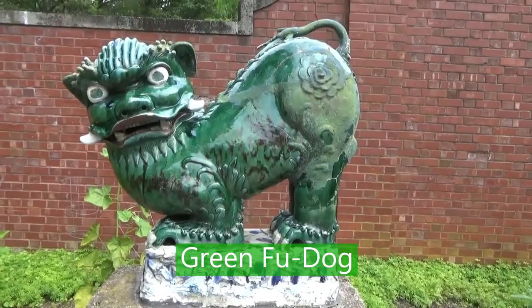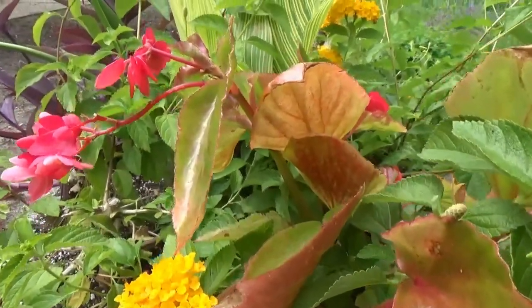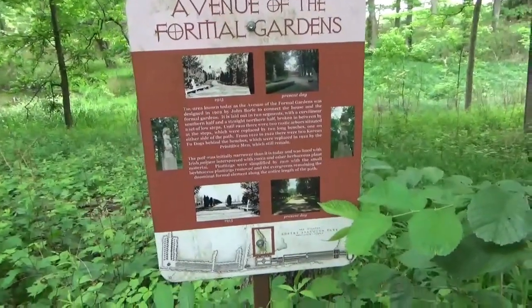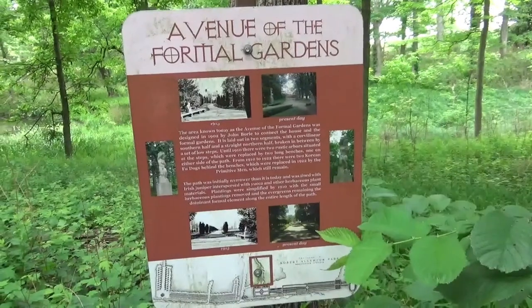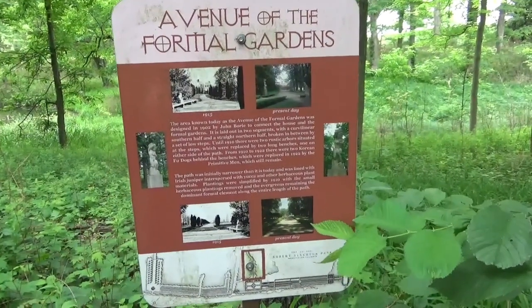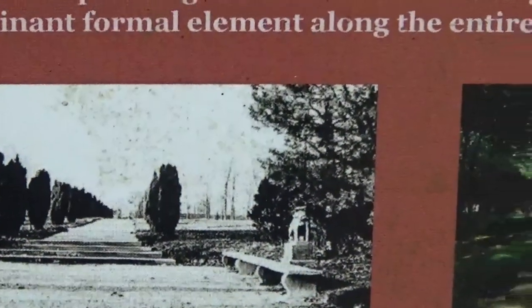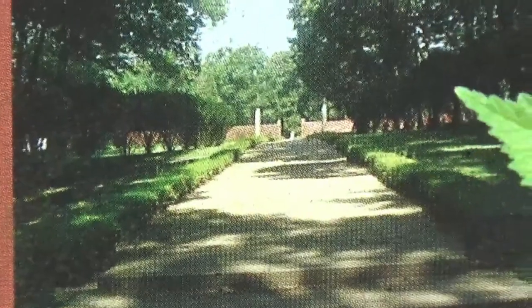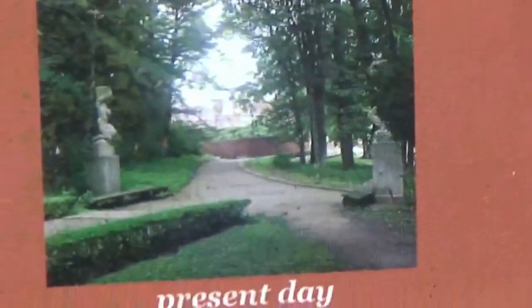There's a food dog statue and some raspberries. This area is known today as the Avenue of the Formal Gardens. It was designed in 1902 by John Borey to connect the house and the formal gardens. There are signs showing what it looked like in 1915 compared to what it looks like today.